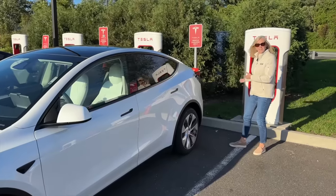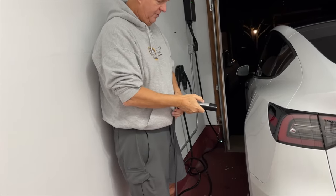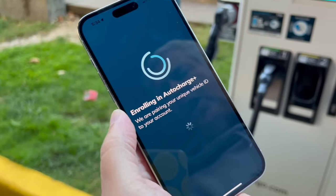We're going to show you what it's like to charge on a level one AC charger, a level two AC charger, and DC fast chargers. Within Tesla, we'll show you urban superchargers, version two superchargers, and version three superchargers. We'll also show you how to charge at an Electrify America CCS charger as well as an EVgo. Let's get into it.